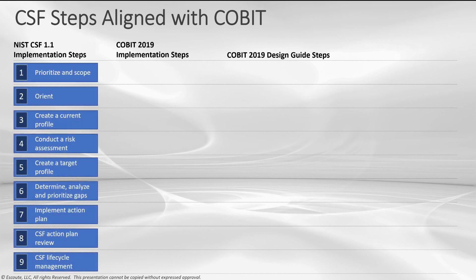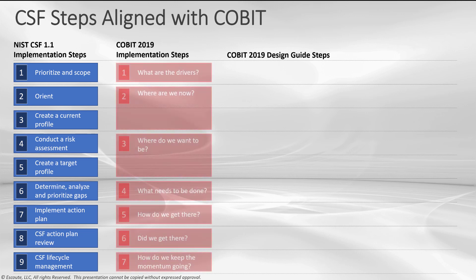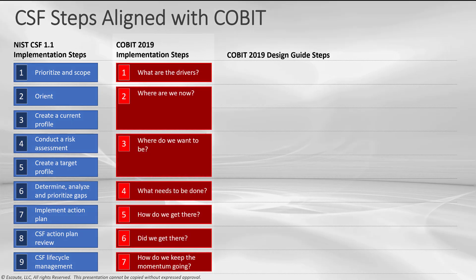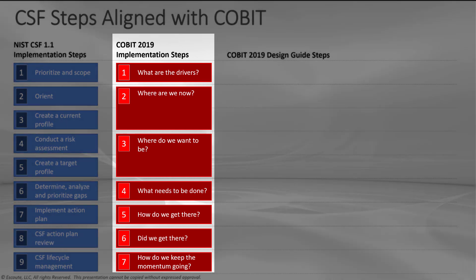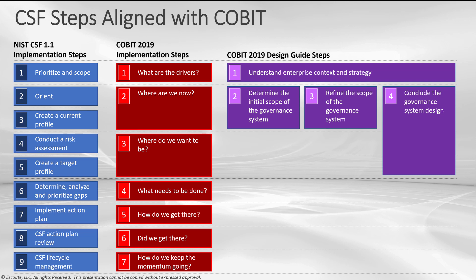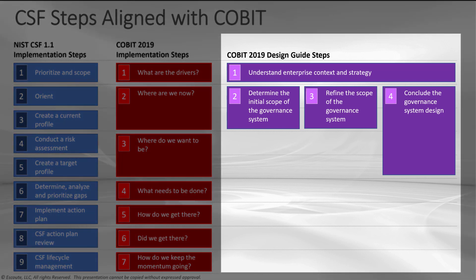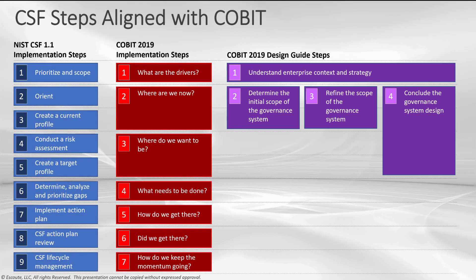We have the CSF implementation steps — notice there are nine steps. What we do is align those with the implementation steps for COBIT 2019. You can now go through an iterative approach to how you not only adopt and adapt COBIT 2019, but how you do this with a cybersecurity framework. There's more: you also get the COBIT 2019 design guide steps — a new guide that helps us create a tailored governance system. Your cybersecurity framework should also be part of your tailored governance system.